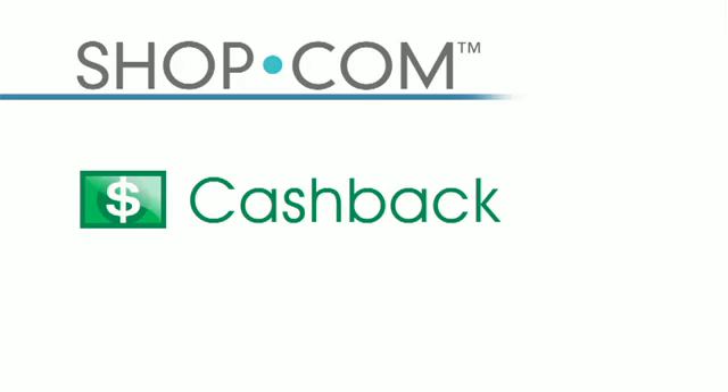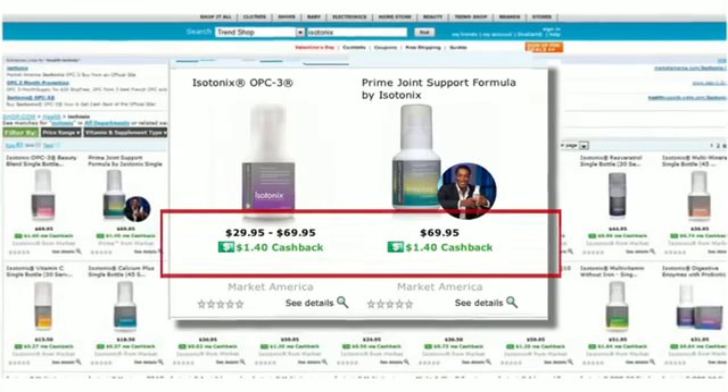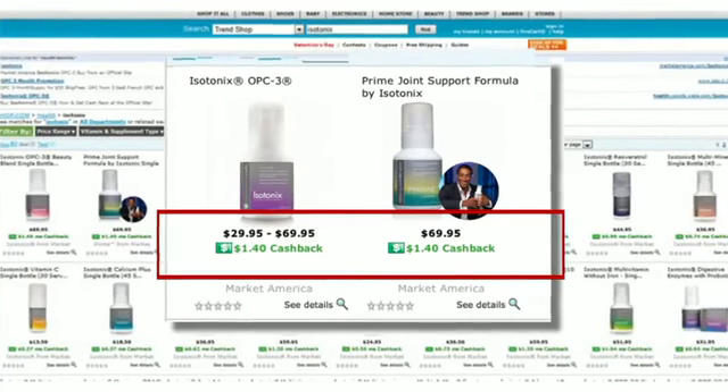In addition to seeing the best prices and deals, shop.com offers a revolutionary feature: cash back for products and services you can buy on shop.com's website. Anytime you search for a specific product, you will not only see the best price, but also the accompanying cash back for each and every product. All Market America products that your customers love are featured on shop.com with all of the appropriate cash back values.